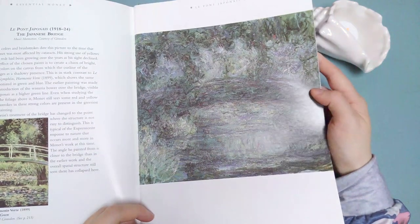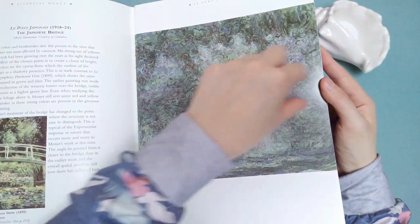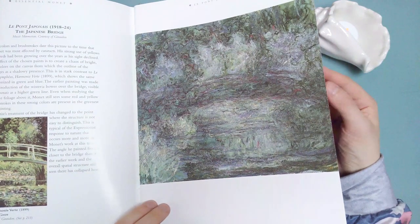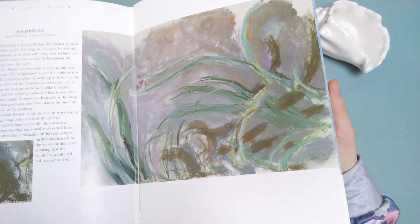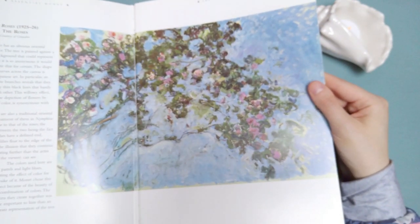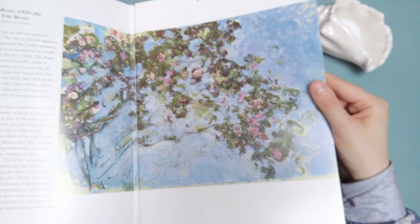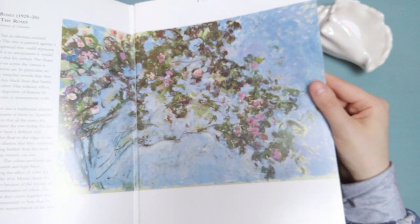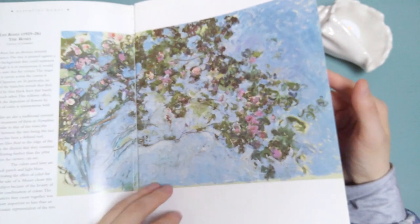Here's another Japanese bridge — I can't really see it too well; I guess it's like right here. That's pretty. The Roses has an obvious oriental influence. The tree is painted against a blue background that could represent the sky, although it is so anonymous it would be difficult to state that for certain. Yeah, that's really pretty.